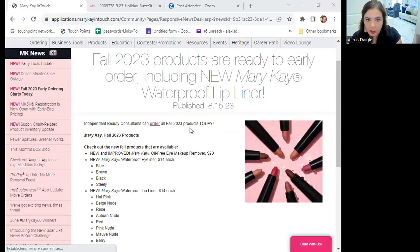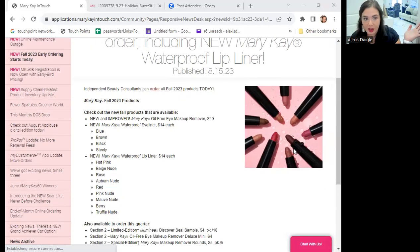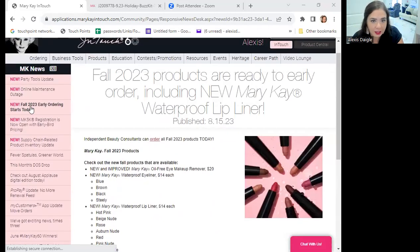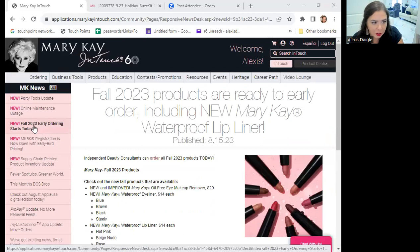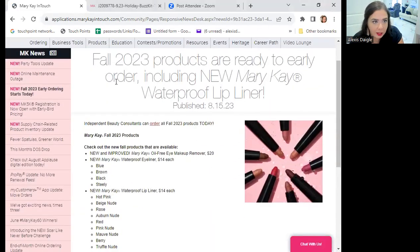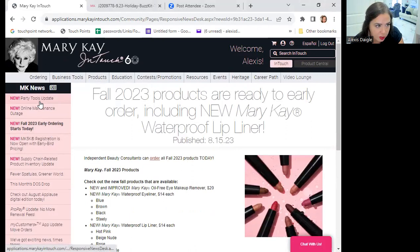Here are the new colors for the lip liners — they're great, and they're waterproof too. As for our eyeliners, we do have a blue that's been added, which is really great. So we now have brown, black, and blue available. I just wanted to show you those.